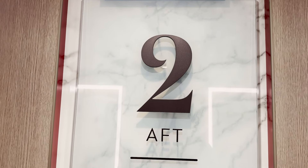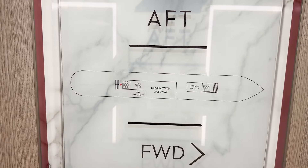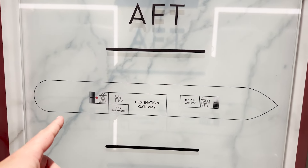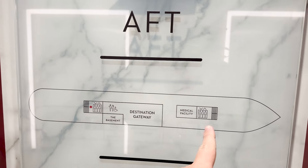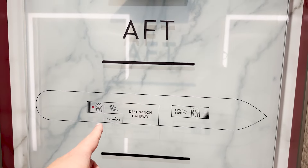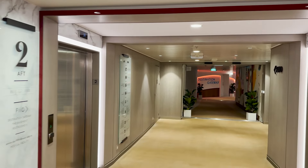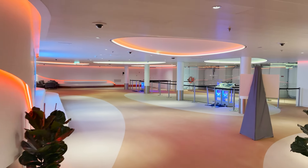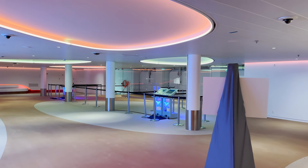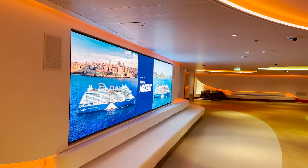Starting on deck two, we're in the aft section. The maps here are not as detailed as some other ships, but they'll give an idea. There are two sets of elevators and stairs — midship and aft — with forward being up front. We are aft right now heading towards midship, where we find our first destination: Destination Gateway, a mixed-use space where they might launch tender boats or host events like karaoke and conferences.